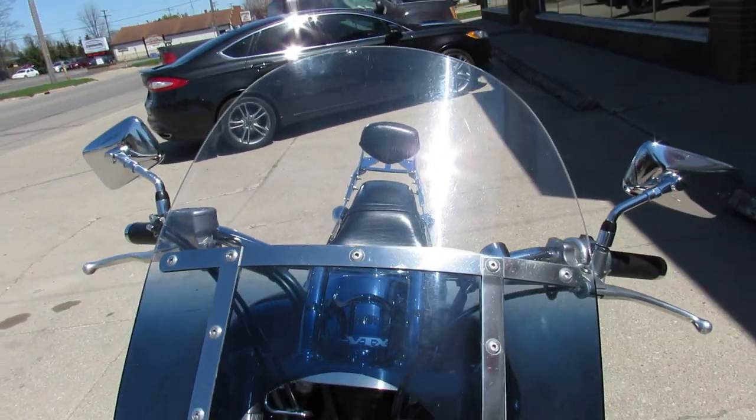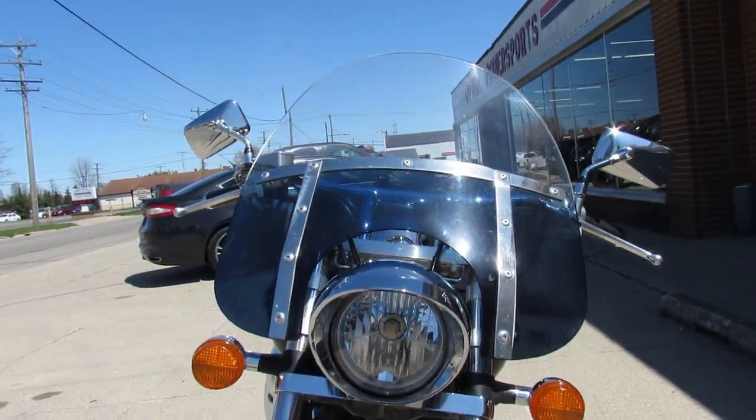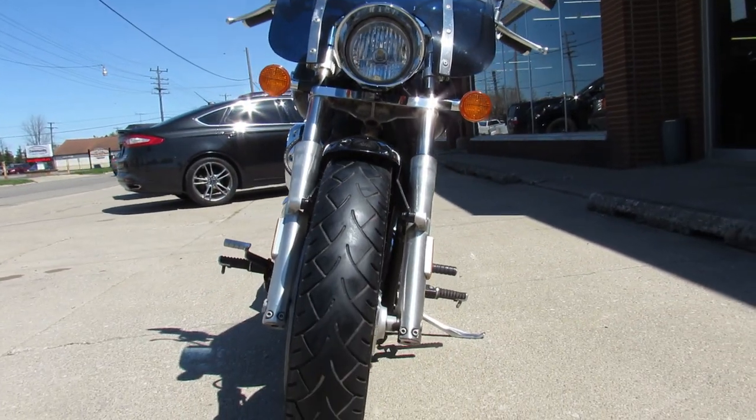Keep an eye on our website, it's approvalpowersports.com. We've got over 500 used bikes, we've got guaranteed financing — call today and you can ride today.